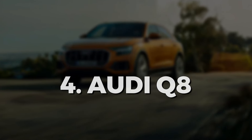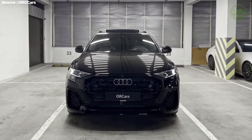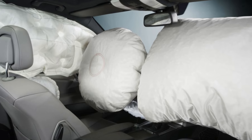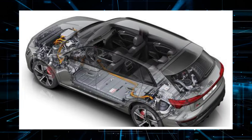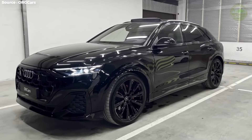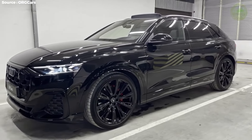Audi Q8 is not only a stylish car, but also one of the safest SUVs in the world. It contains dual front-side-mounted airbags, stability control, front and rear headrests, automatic high-beam headlights, a post-collision safety system, and more.